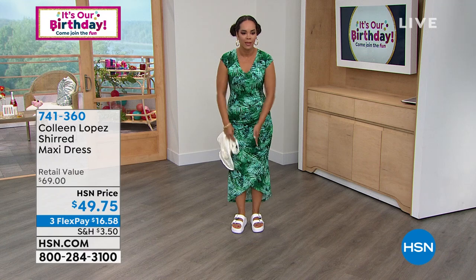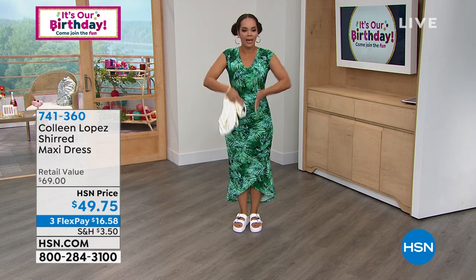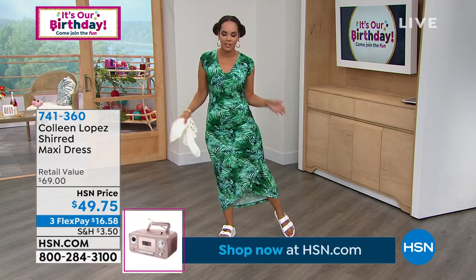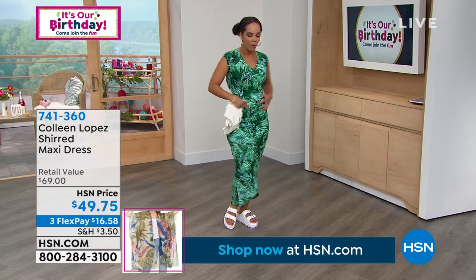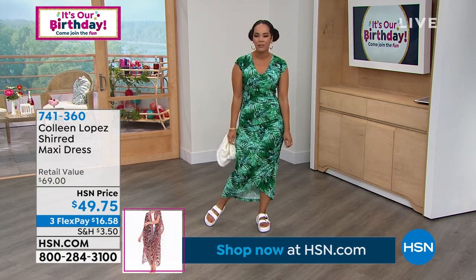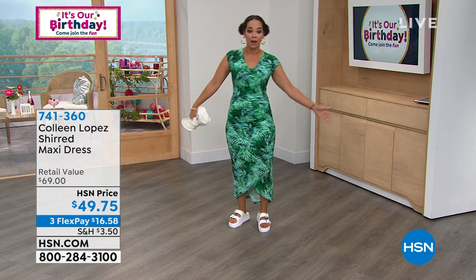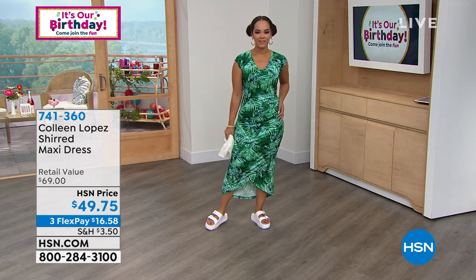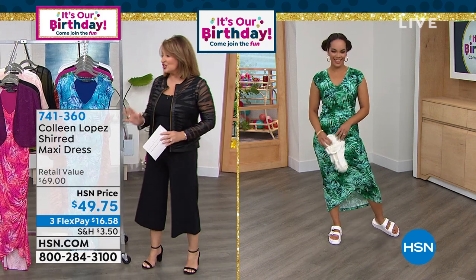I wore an extra small — I'd go true to size, so a small — but even with the extra small, the ruching hides a little of the tummy area, which I love. The material is so soft. If you have curves, this is your dress. And if you don't have curves, this is going to give you some. One of my favorite things: it has a built-in slimming liner.